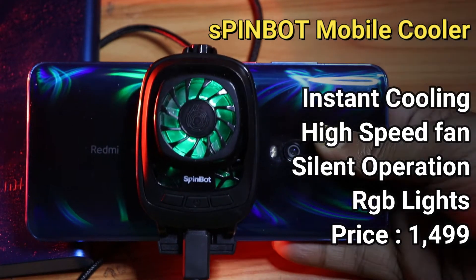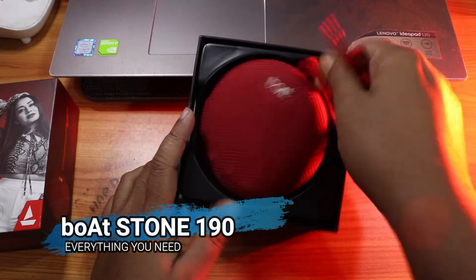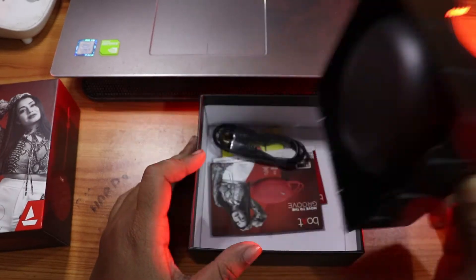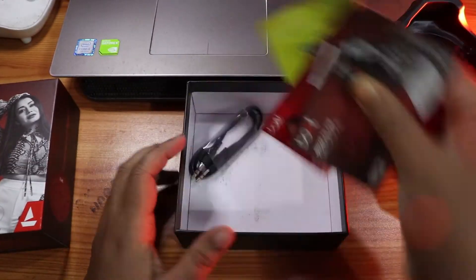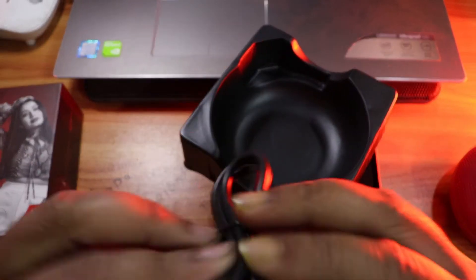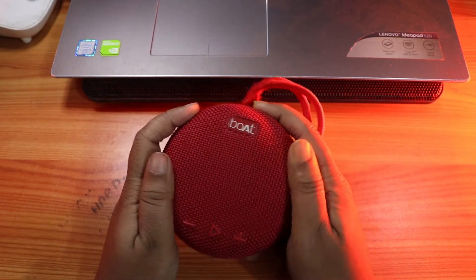The third product is the Boat Stone 190. This is a portable Bluetooth speaker and literally, whenever I go to a picnic or go outside to chill, I take it in my bag because it is very compact. The sound quality is very epic.